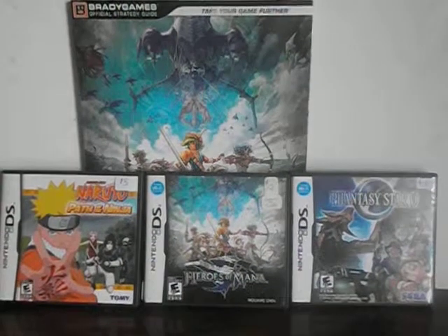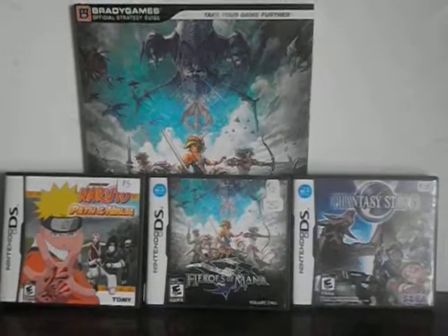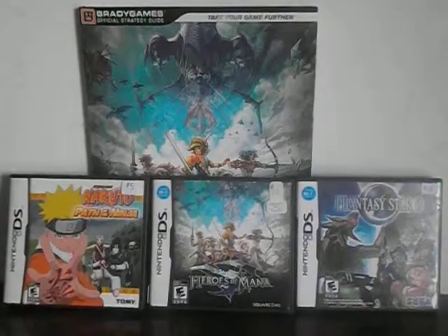Hello and welcome to CKE 1001's gaming channel. In this video we'll be looking at three used Nintendo DS games I bought at the convention Anime North.